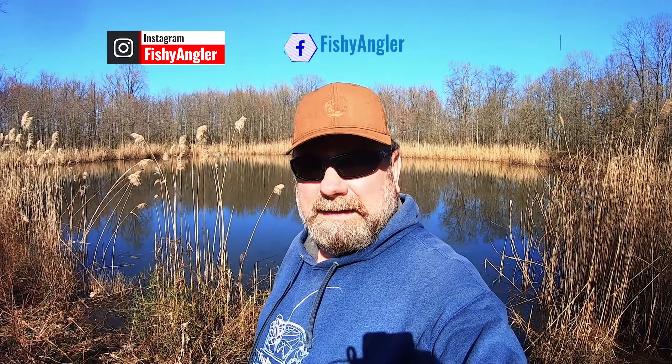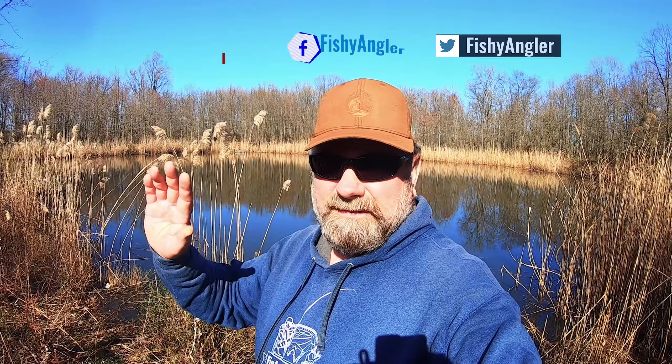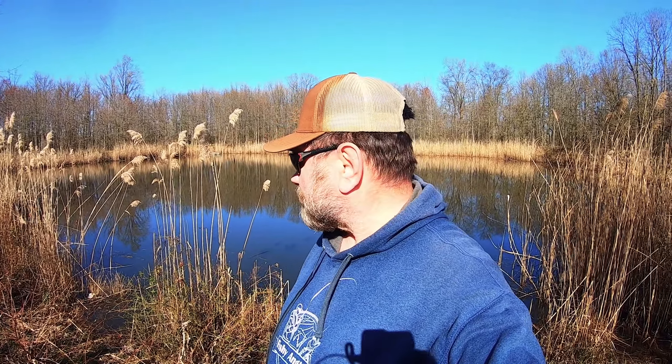Hi guys, welcome back or welcome to Fishy Angler's channel if you're here for the first time. Today I'm making my way to this small pond to see if I can catch some bass. The past two weeks the weather was kind of iffy, going from 70 degrees to 40 degrees and up and down, so I don't know what to expect. I fished here last time about two years ago and there were some bass, so hopefully I can catch some today. Stay tuned.